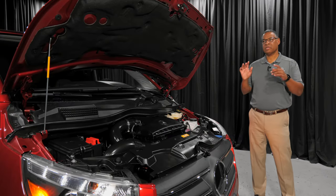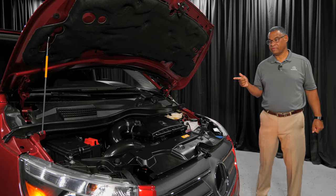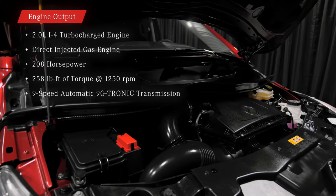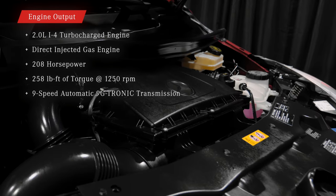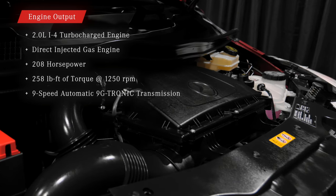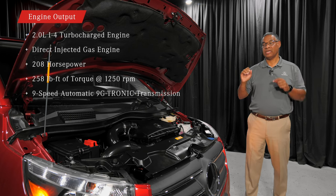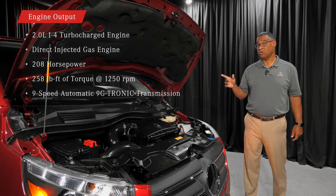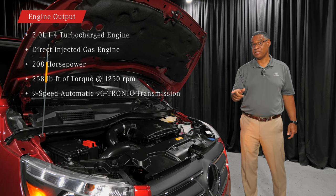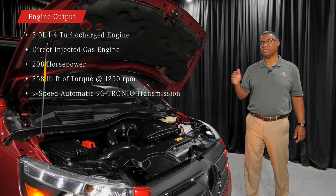There were a couple of things I wanted to show you before we transition into the interior. The engine — this is a four-cylinder direct-injected gas engine, 208 horsepower, 258 pound-feet of torque at 1,250 RPM. So as soon as you press on the accelerator, it's going to go. Also, when I had our two Metris passenger vans, they had a seven-speed transmission. Now we have a nine-speed. It's so fluid and seamless.